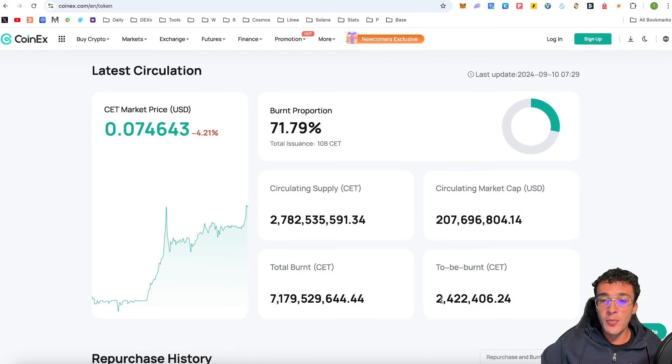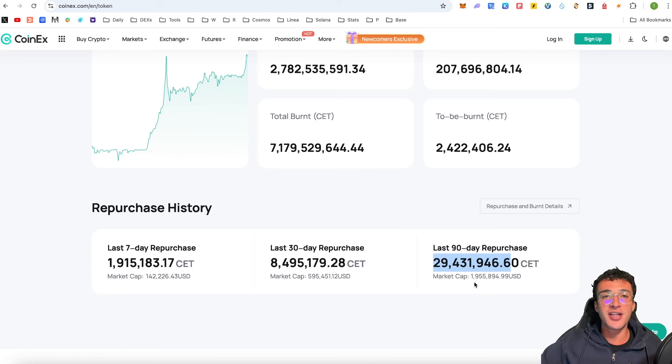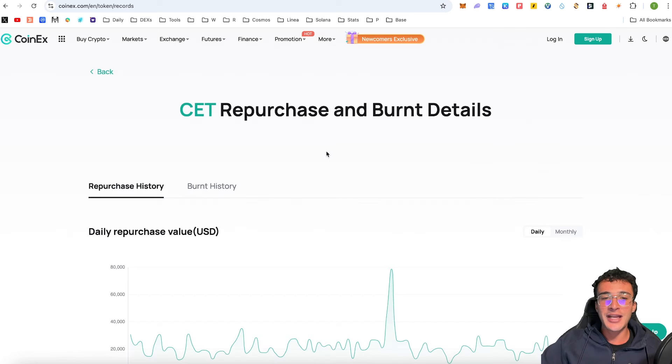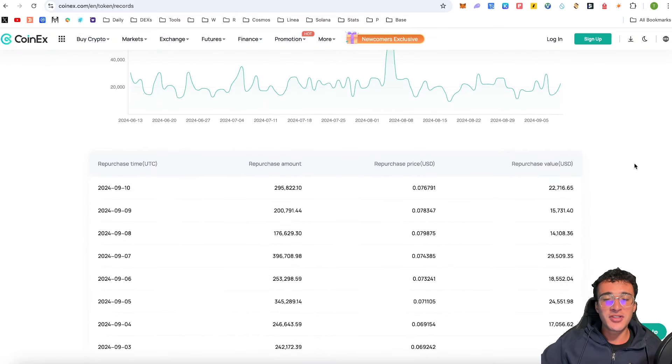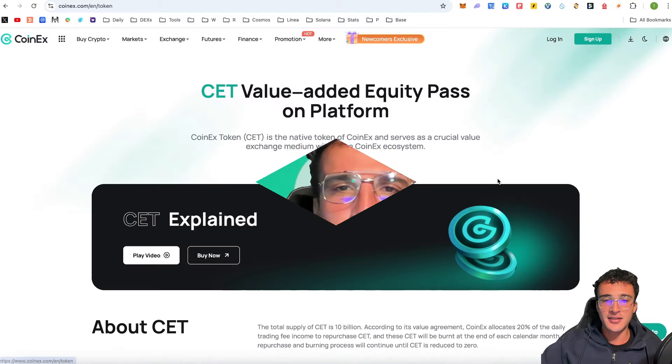We have 2.422 billion tokens left to be burnt, meaning we're going to have roughly around 360 million tokens left in circulation by the time all tokens are burnt. In the last seven days they bought 1.91 million tokens valued at $142,000, and over the last 30 days bought and burnt around 8.5 million tokens equating to around $600,000. In the last 90 days, 29.43 million tokens were burnt, equating to just under $2 million USD. This is extremely transparent — you can check out all the repurchase and burn history. This is a standout feature that no other centralized exchanges do at this rate.